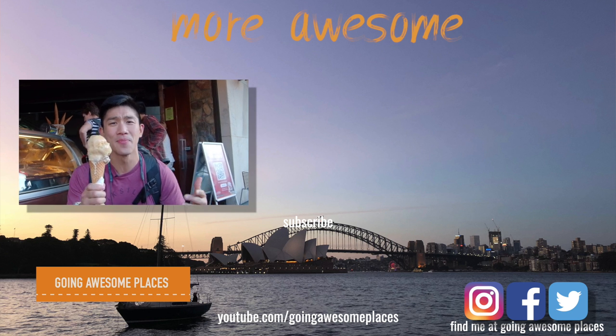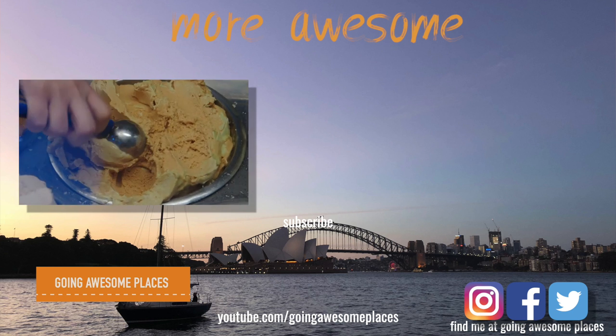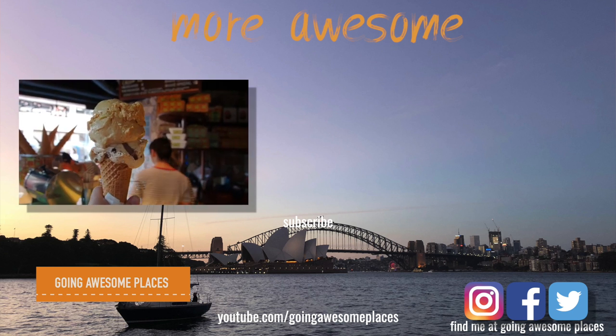Bonus step: you've got to have gelato at Messina. We got the Oreogasm and salted caramel — so good.